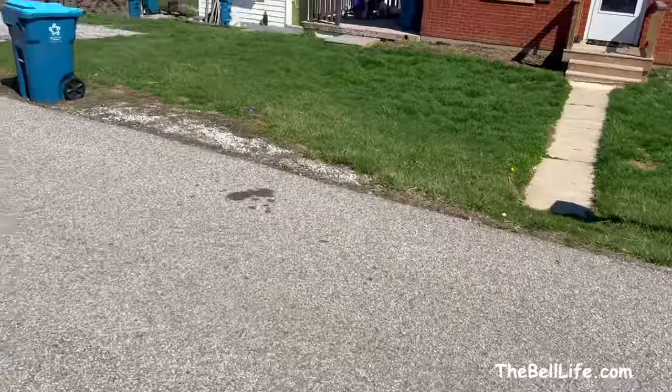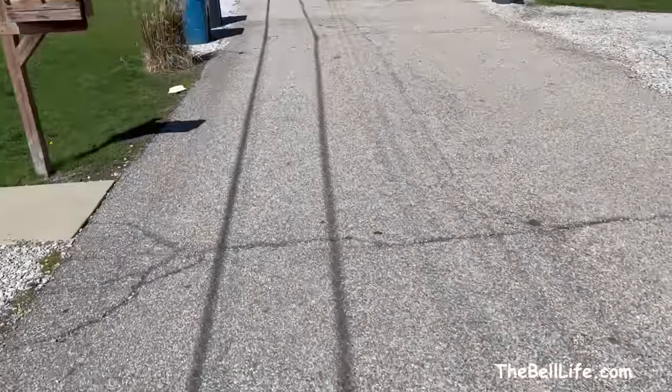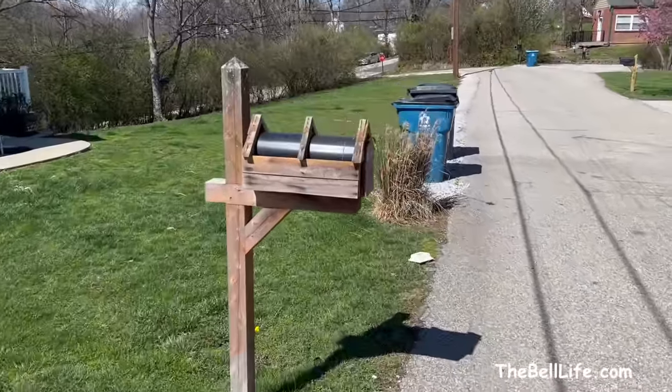It's a perfect Saturday — about 58 degrees out, sunny, with all kinds of wind going on. Today's project is dealing with mailbox problems on the street.